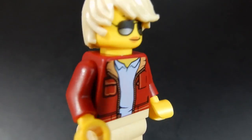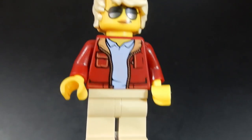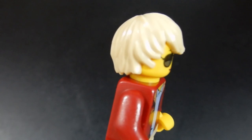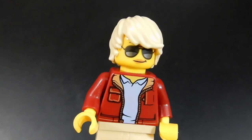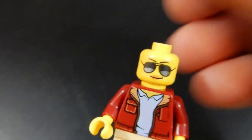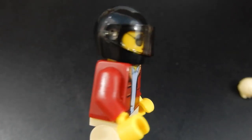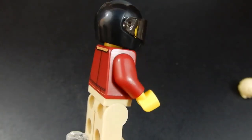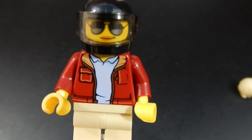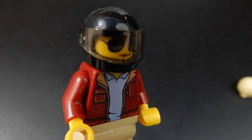Next up, we have the moped rider. I really like the torso print with that kind of leather bomber jacket and khaki pants, some messy blonde hair, and aviator-type sunglasses. If you take the hair off, this figure also comes with a helmet for riding. So this figure rides the moped — we'll take a look at that in a moment — and I'm glad they included both the hair piece and the helmet. Nicely done.